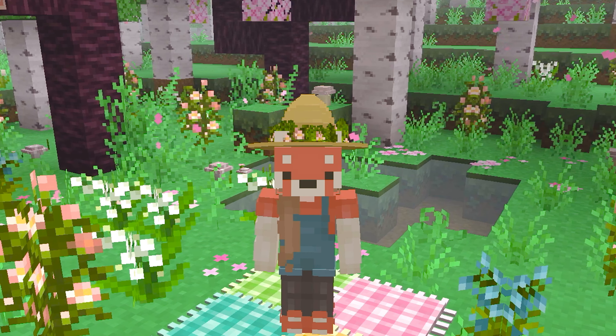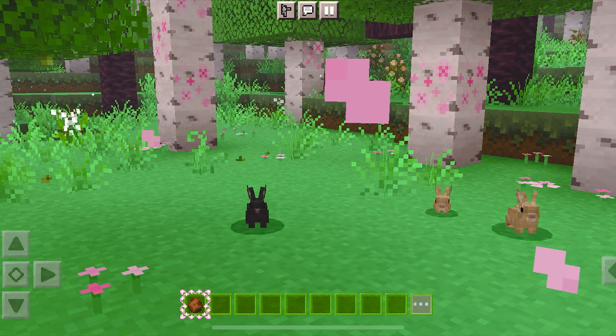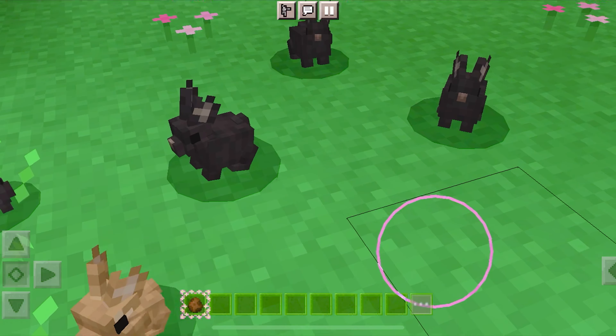This first pack is called Better Rabbits and it remodels the rabbits into the cutest little bunnies you'll ever see. This pack changes the size of the bunnies and makes them look more rounder. I've been really wanting a pack that makes the bunnies cuter and this pack definitely does the job. If you're wanting these little rabbits in your world too, the download link will be down in the description.